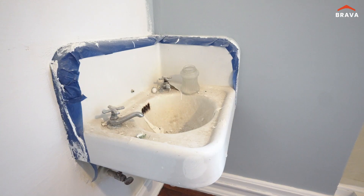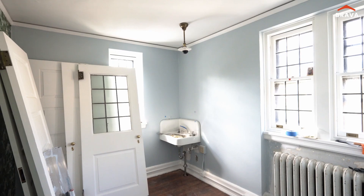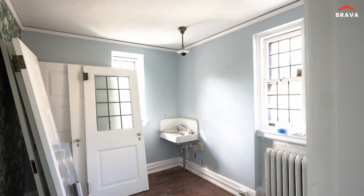Every room had a sink, so you can envision that a maid stayed here and then a nun stayed here. This is one bedroom.